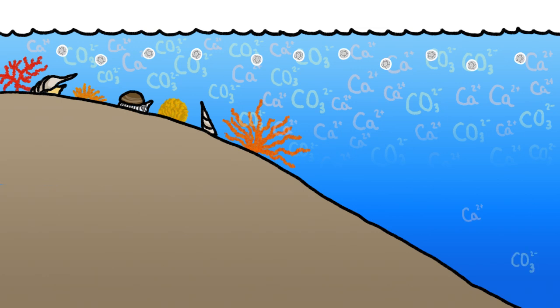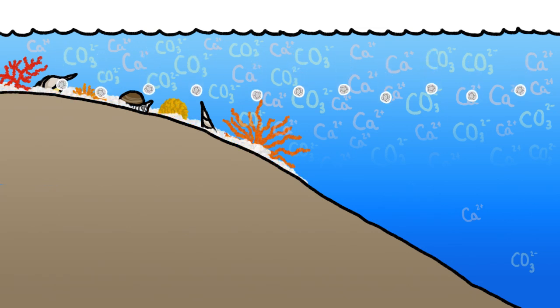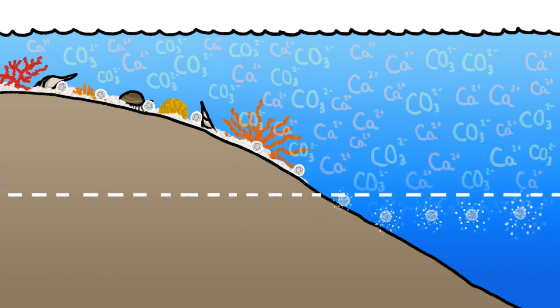But at greater depths, the water isn't quite as saturated with calcium and carbonate, and thus calcium carbonate is easier to dissolve. So unlike shallow coastal waters where shells of dead creatures build up on the seafloor, out in the deep ocean, there's a depth at which calcium carbonate starts to break apart, and empty shells dissolve before reaching the bottom.